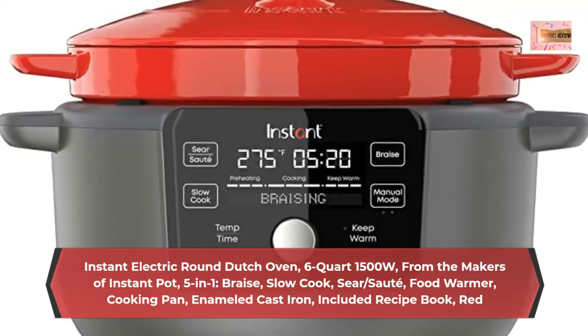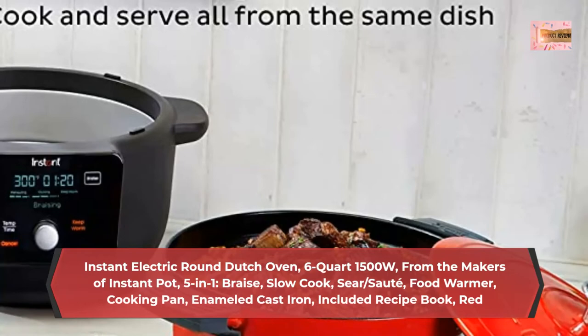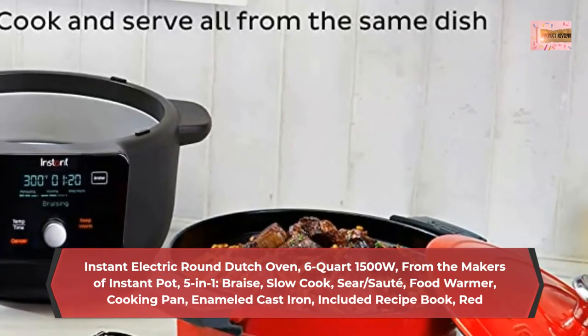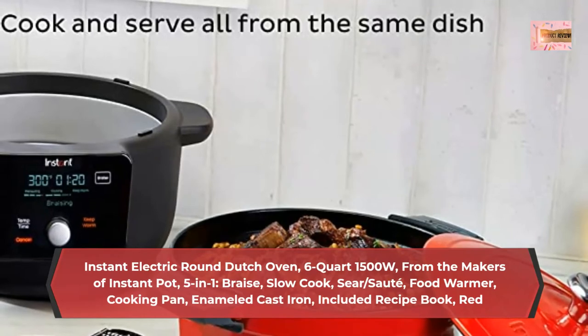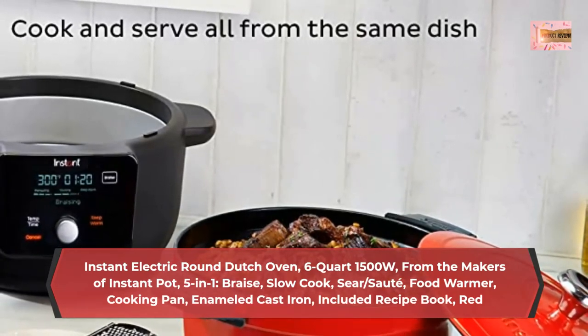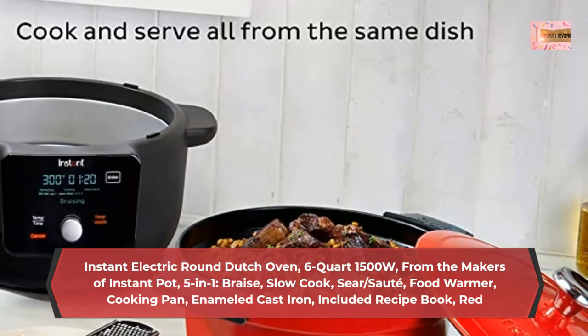Electric Dutch Oven delivering gourmet results right on your countertop. 5-in-1 functionality: Braise, Slow Cooking, Sear or Sauté, Cooking Pan and Warmer — making it the perfect wedding gift, new home gift, or bridal shower gift.